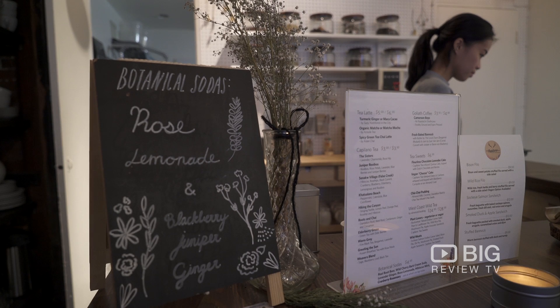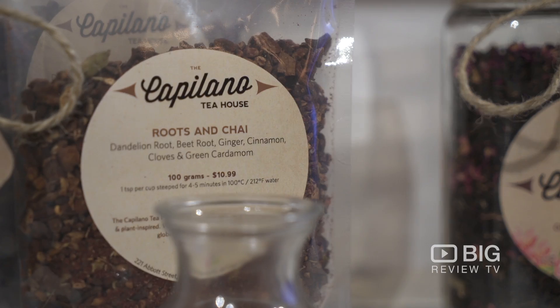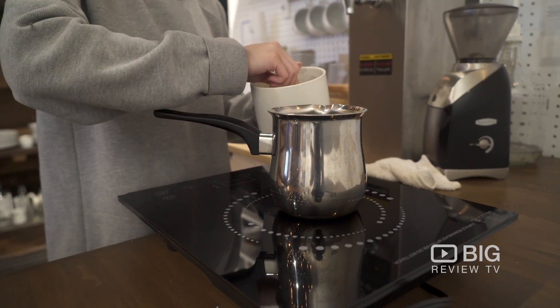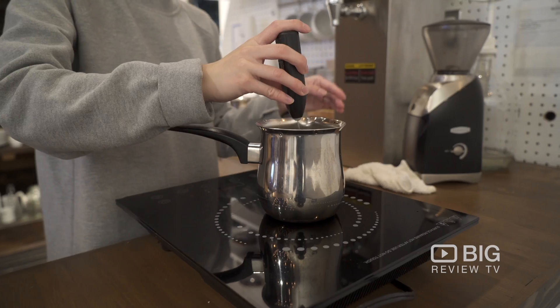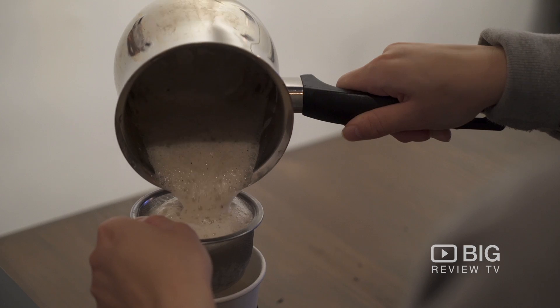It's a really neat concept. Paisley, who owns it alongside her mother Michelle, actually creates the botanical sodas using real botanicals and juniper berries, mixing and boiling them to create these really yummy sodas. They also worked with a tea master to create some of these beautiful blended teas.